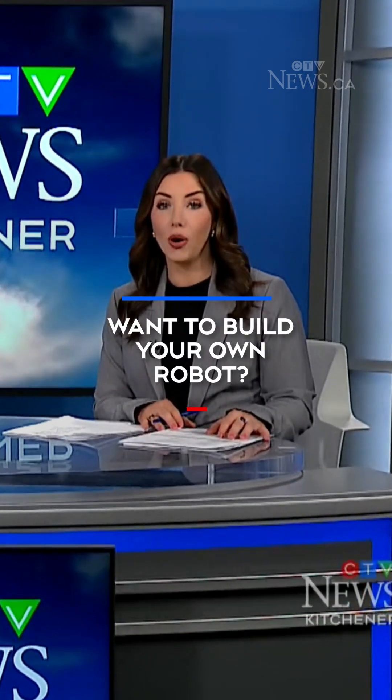Imagine being able to build your own robot. A University of Waterloo engineering student is helping make that a reality.